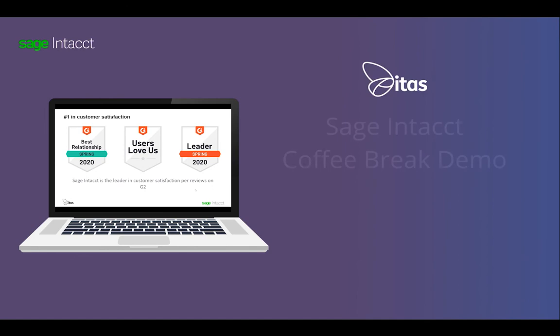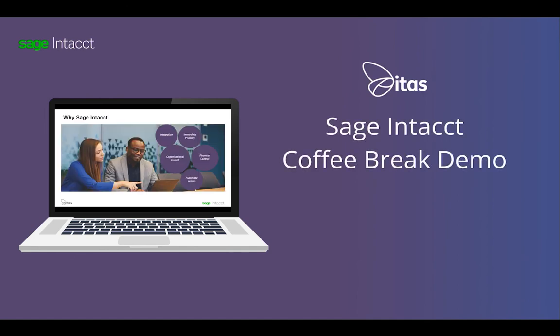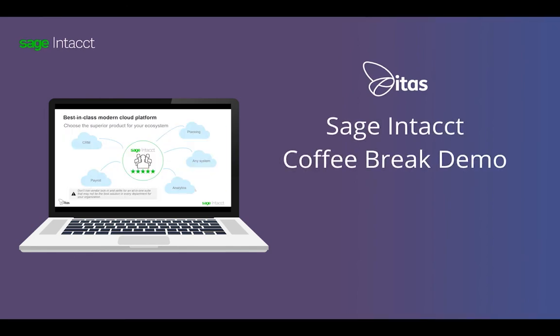If you would like to learn how Sage Intacct can help you transform your finance team, then sign up to our Coffee Break demo or give us a call to see how we can help you streamline your close.